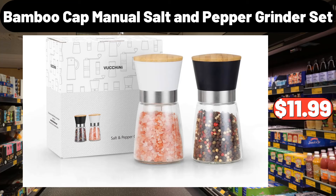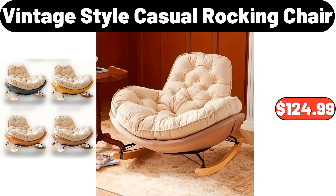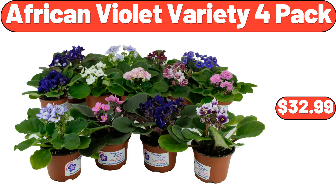Bamboo cap manual salt and pepper grinder set, $11.99. Floor mat, $3.99. Vintage style casual rocking chair, $124.99. 3-PCS storage containers, $14.99. African violet variety 4-pack, $32.99.